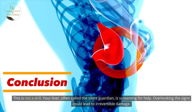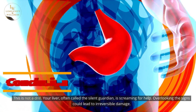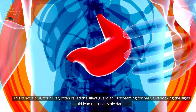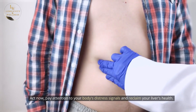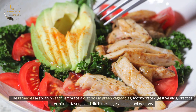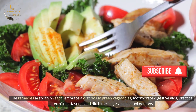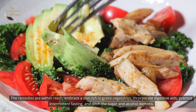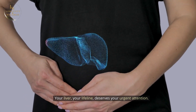This is not a drill. Your liver, often called the silent guardian, is screaming for help. Overlooking the signs could lead to irreversible damage. Act now, pay attention to your body's distress signals, and reclaim your liver's health. The remedies are within reach — embrace a diet rich in green vegetables, incorporate digestive aids, practice intermittent fasting, and ditch the sugar and alcohol. Your liver, your lifeline, deserves your urgent attention.